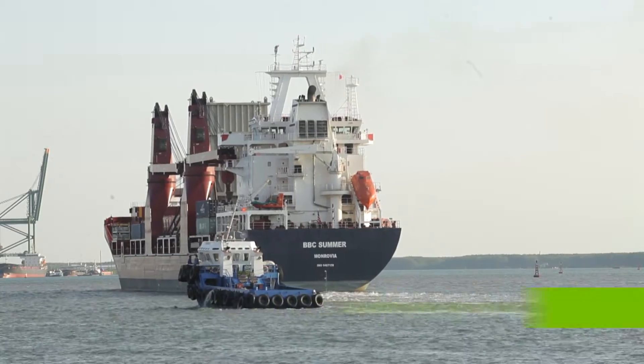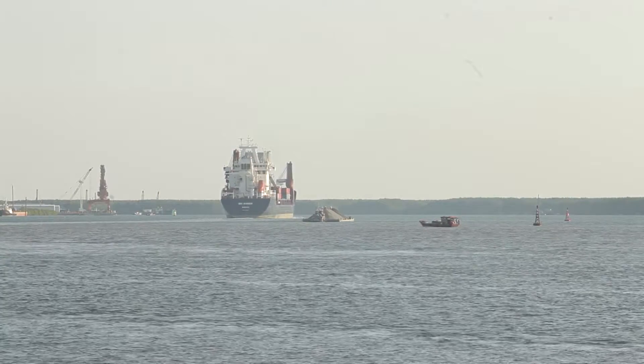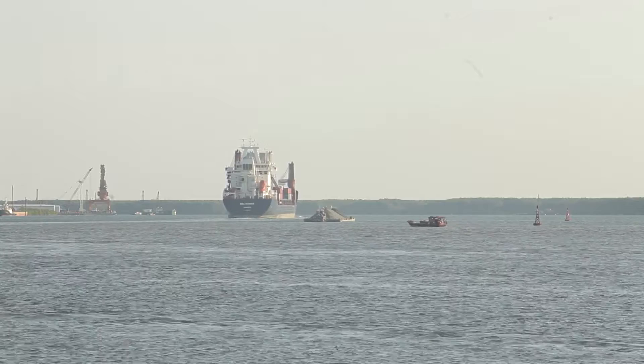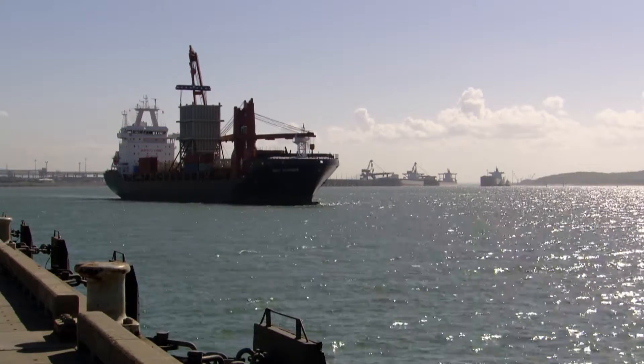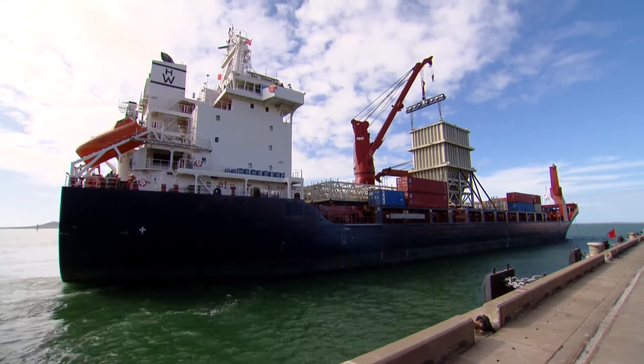After two weeks cruising at a steady 13 knots, the ship and her remarkable deck cargo reaches Gladstone. Now the whole process from the Vietnam end is repeated, in reverse.